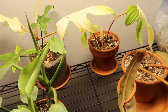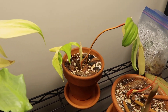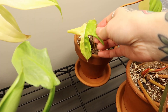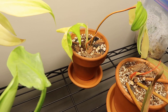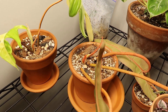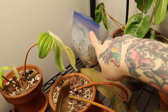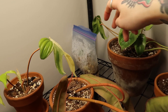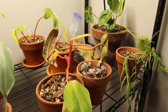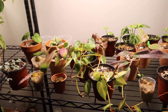My philodendron Florida Beauty is beside it and looking so beautiful — it's unfurling a leaf which is basically a half-moon leaf, which is amazing. My billietiae is actually putting out a new leaf here as well, which is so cool. My alocasia black velvet bulb has put out a leaf — it's in there and I'll be potting it up sometime this spring.